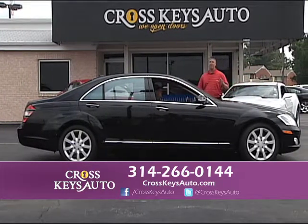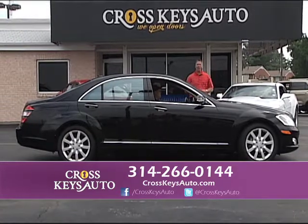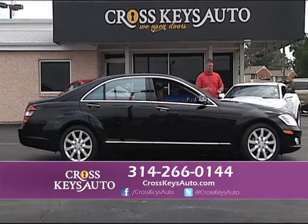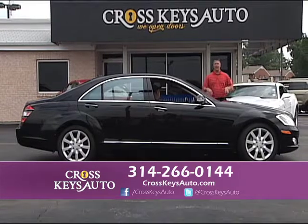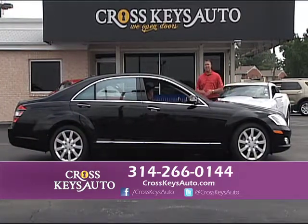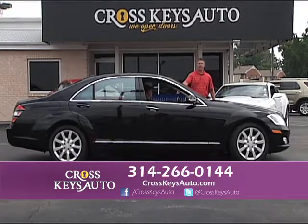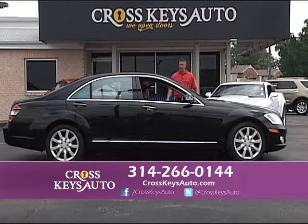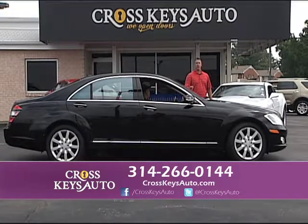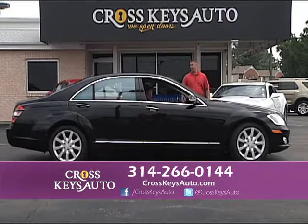2008 Mercedes — this is the big body, it's an S550. This car new is over $90,000. Whether you want the S-Class, C-Class, or E-Class, we have them in stock. This is black on black, only has 60,000 miles on a 2008. Nav, heated and air-conditioned leather seats, factory roof, alloys — perfect condition car. 20 pictures of this vehicle on the website at crosskeysauto.com.